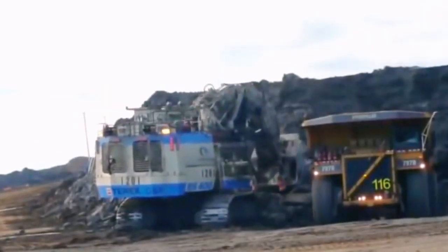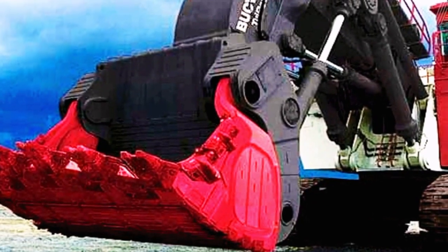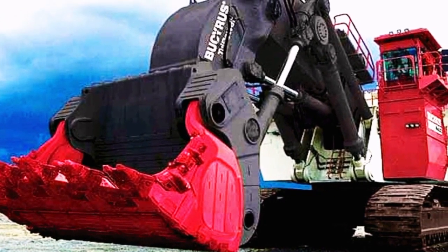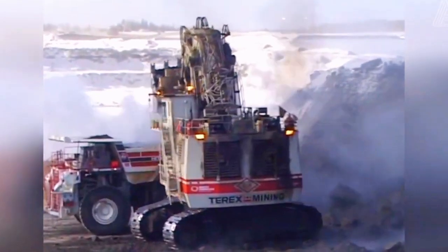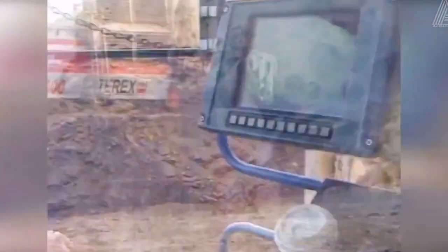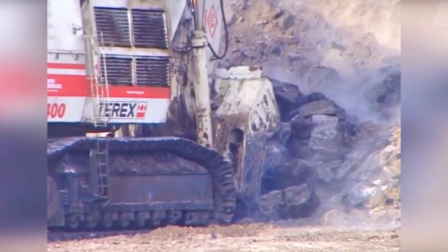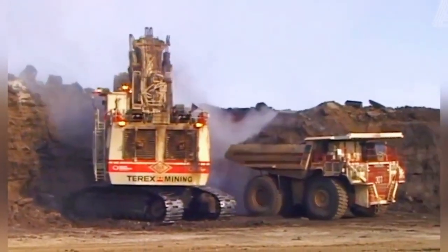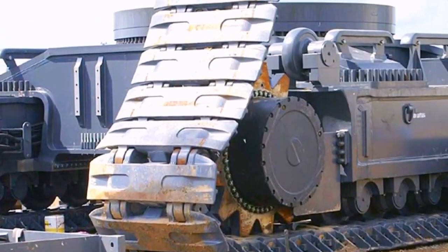Efforts to mitigate the environmental impact of machines like the Bucerus RH-400 involve the implementation of sustainable mining practices and technological innovations. Responsible mining companies engage in comprehensive environmental impact assessments and adopt strategies such as land reclamation to restore disturbed areas. Additionally, the industry explores advancements in technology to minimize the ecological footprint, including the development of more energy-efficient excavators and alternative power sources.